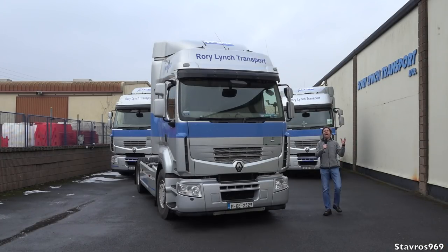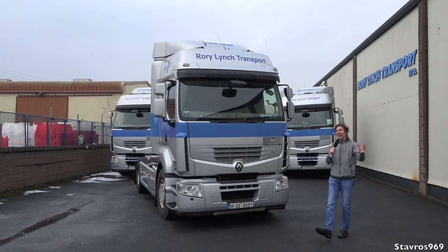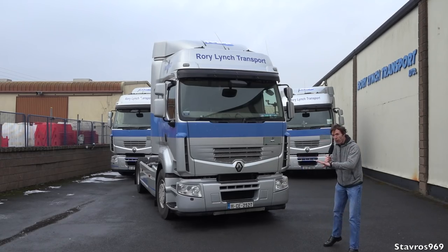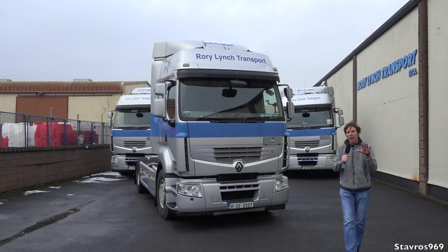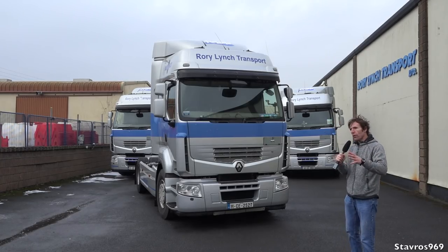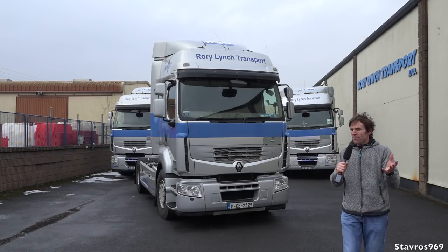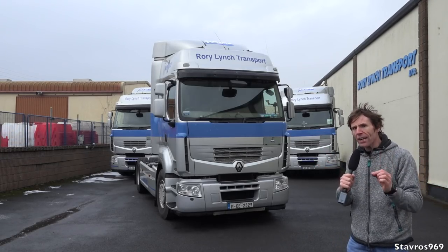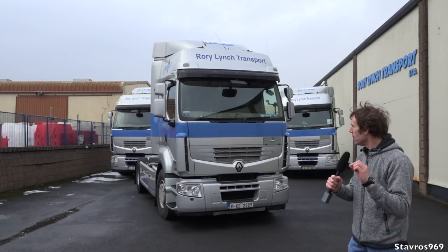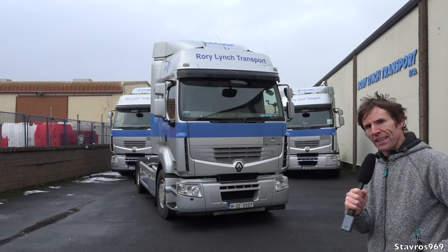Hi, I'm Stavros. Good morning and welcome back to the Renault Premium — it's a truck all of you guys really love. All jokes aside, we have four of them here ranging in age from 2011 up to 2014, all run by Rory Lynch Transport. The drivers have various complaints about this truck and it has given problems. But when you take into account the guarantee that came with these trucks, were they actually a very good buy? We'll go down through that in this video.